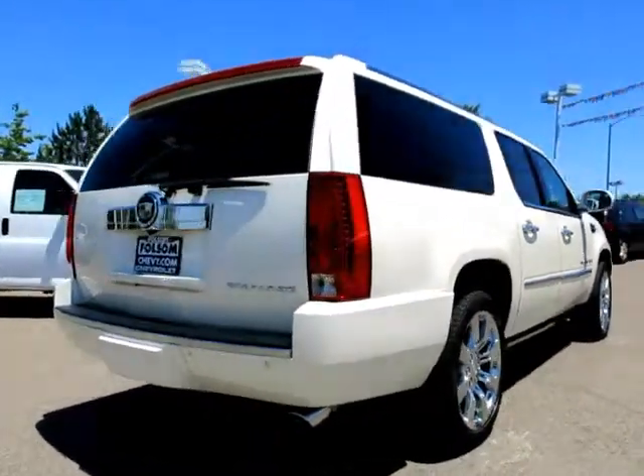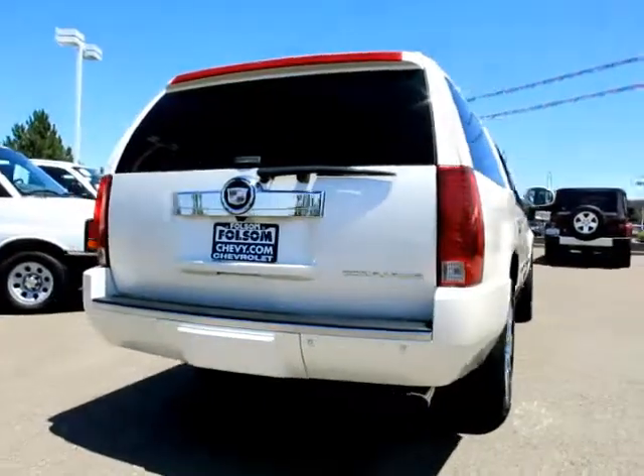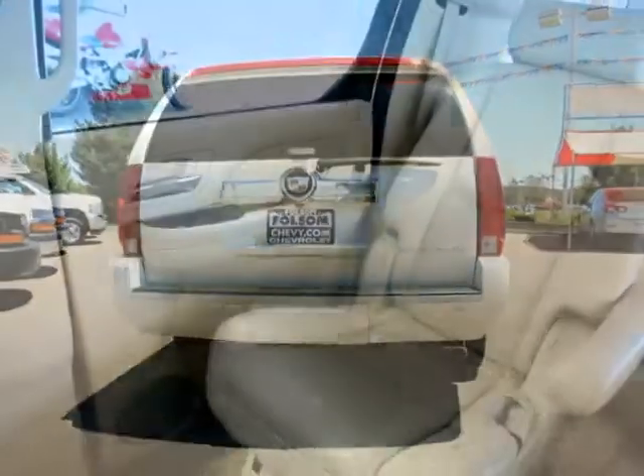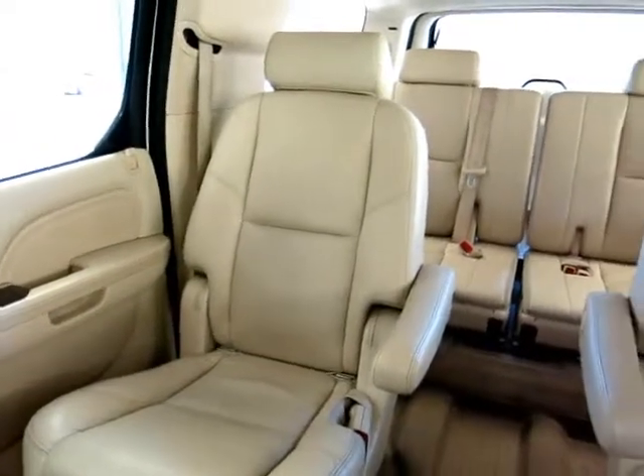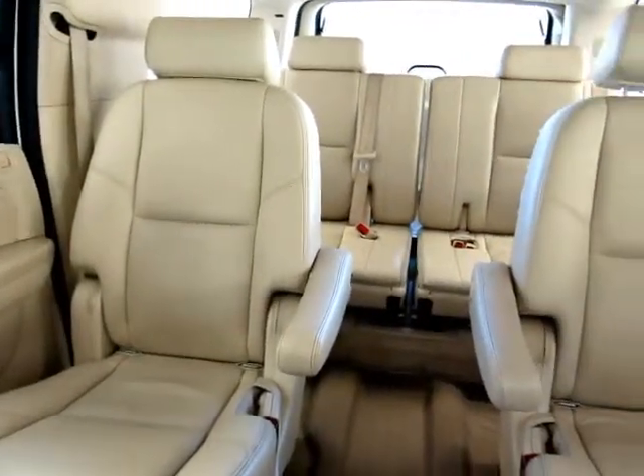Also included are parking sensors, air conditioning, anti-lock braking, a backup camera, power door locks, cruise control, dual power seats, navigation system, dual front airbags, and many more.